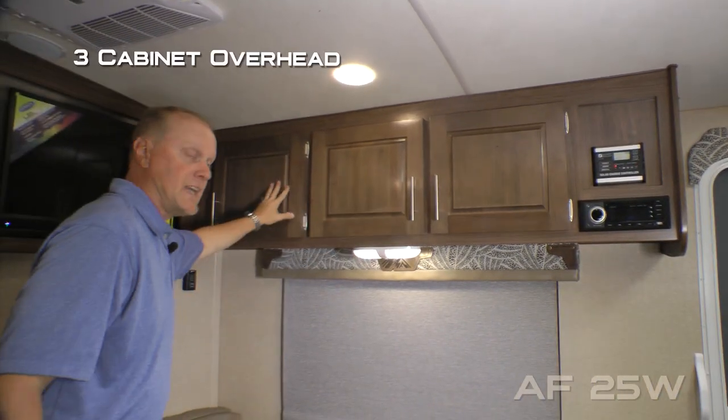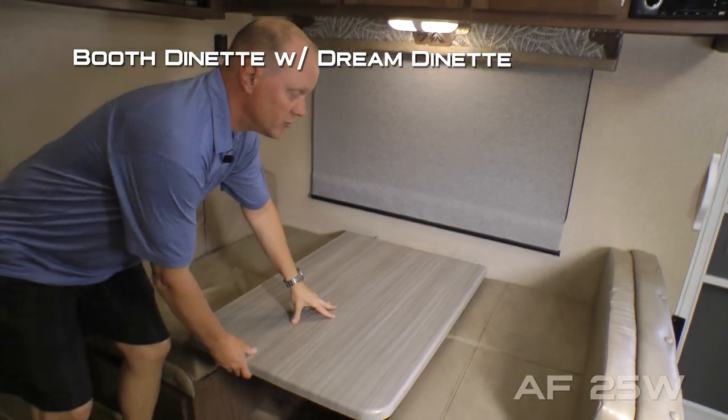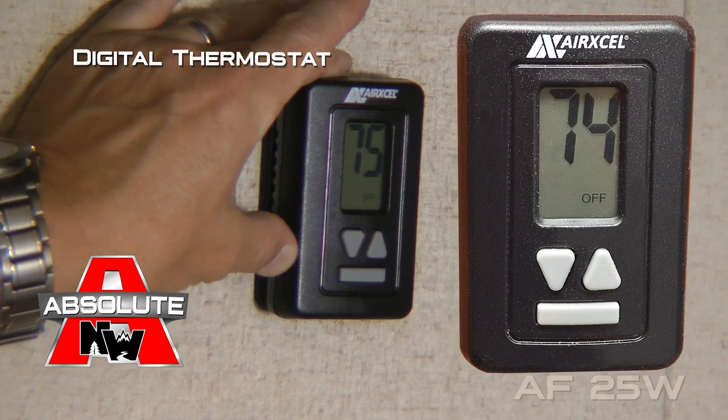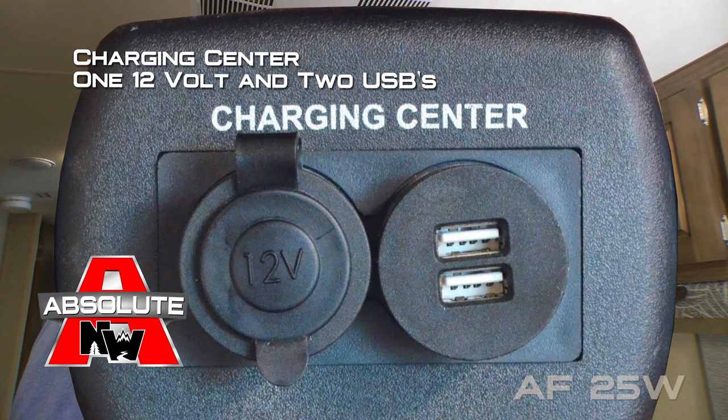Your dining area consists of three cabinet overhead, large view window, standard booth dinette with dream dinette function, and storage under either side. Digital thermostat that controls both your furnace and your air conditioner. Charging center featuring one 12 volt and two USB charging ports.